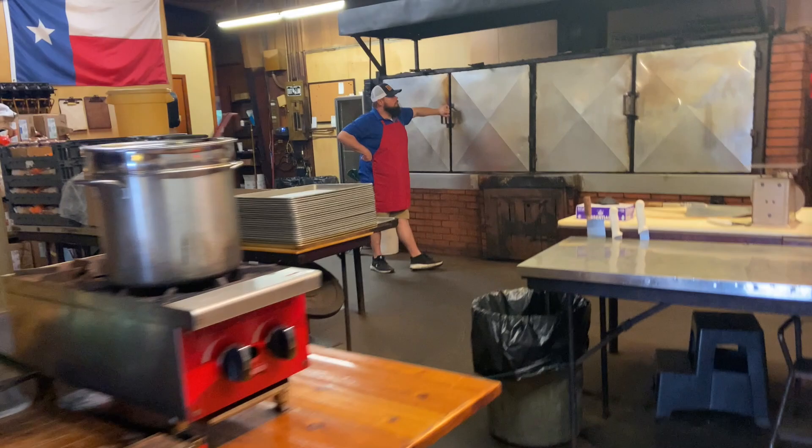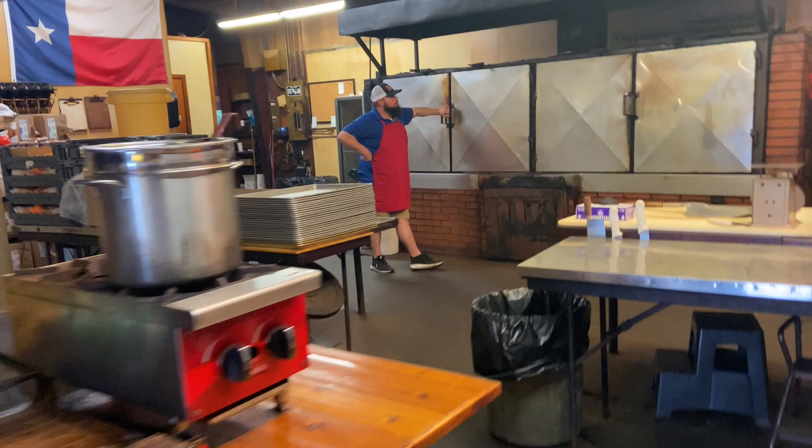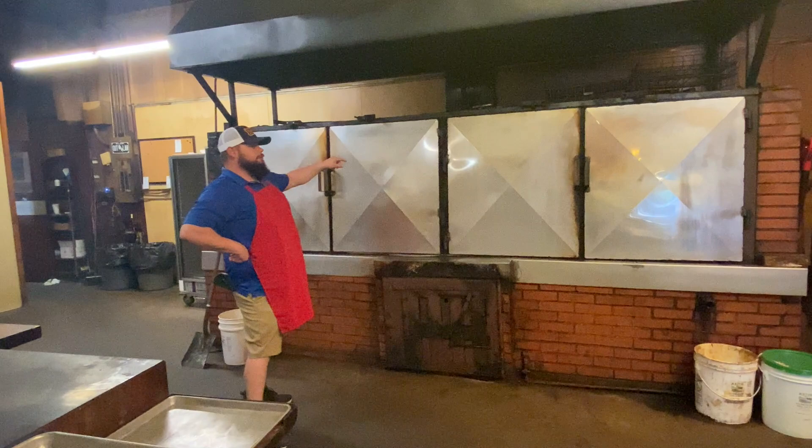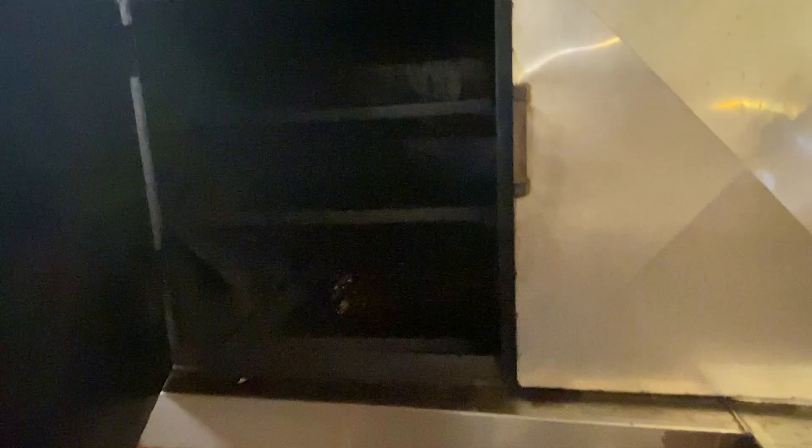So we've got two pits here, Darby's. This pit is the oldest pit. It's an old brick pit. The cook chamber is from the original location downtown. When they moved down here, they built a brick pit around it, firebox and all that. If you'll notice the grates, they were for whole sides of beef — they're not the grates that we're using nowadays. A lot of history in this old pit. 72 years worth of cooking on this pit.